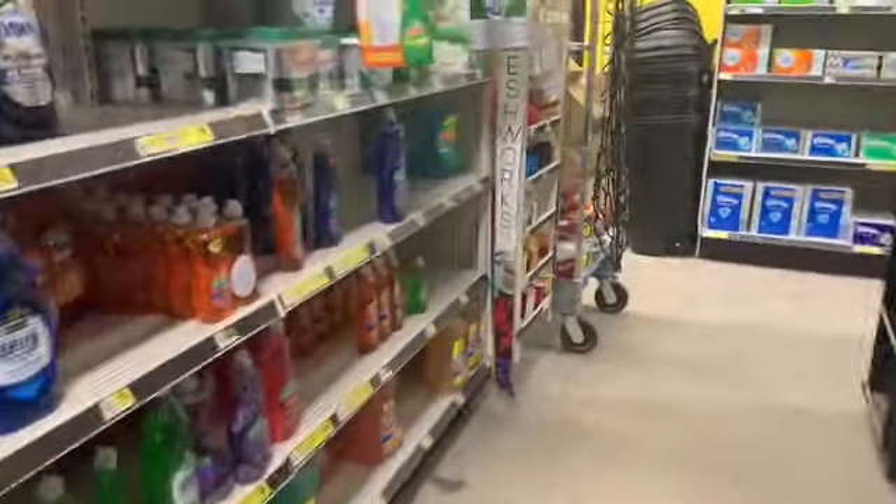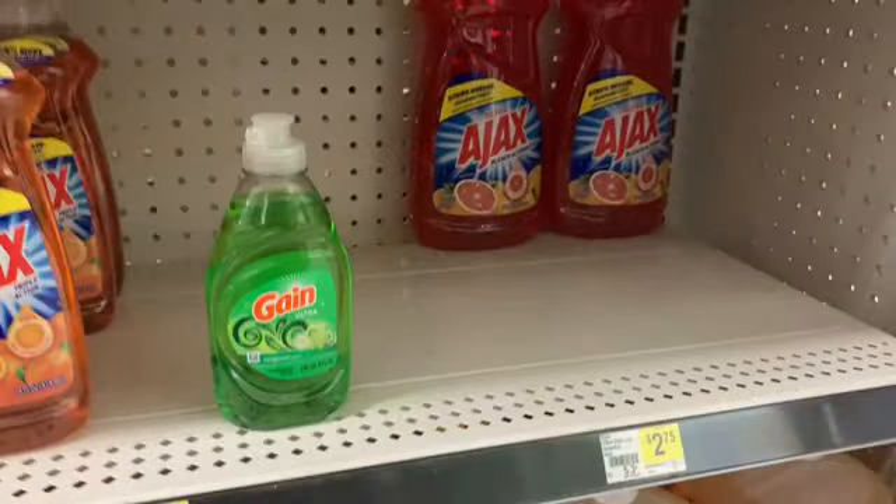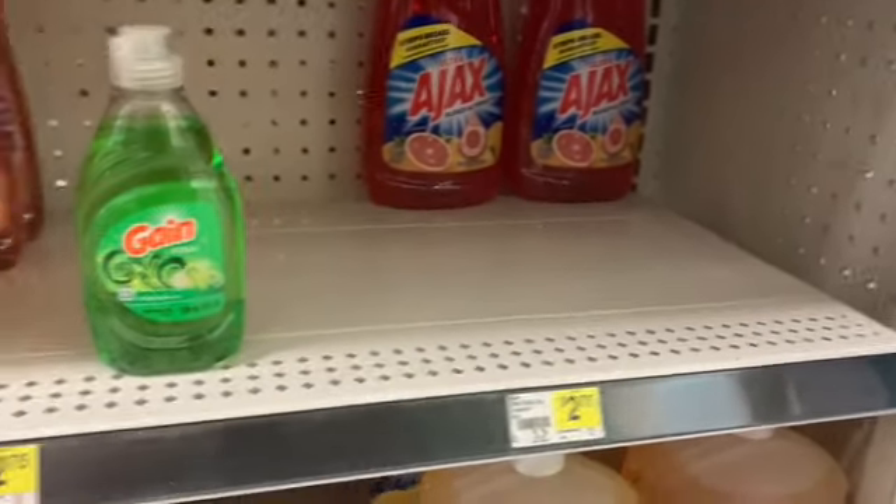Hey friends, good morning or good afternoon. By the time you see this video, I'm at Dollar General. Anybody can do these deals.